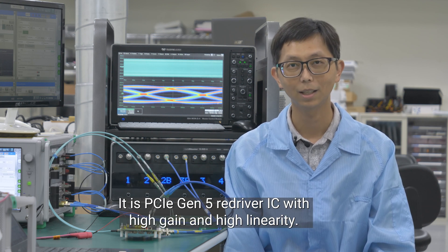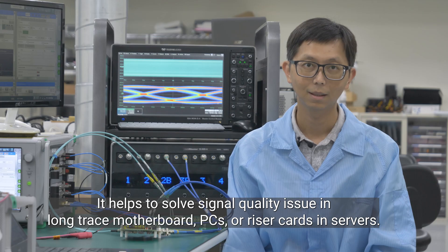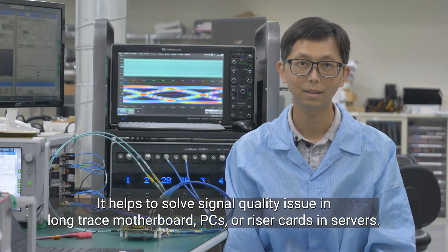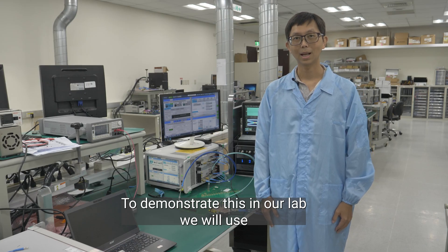It is a PCIe Gen5 Redriver IC with high gain and high linearity. It helps to solve signal quality issues in long trace motherboards, in PC, riser card, and in server. To demo this in our lab,